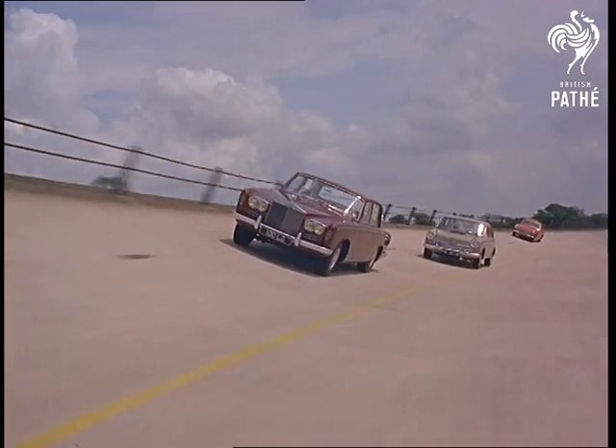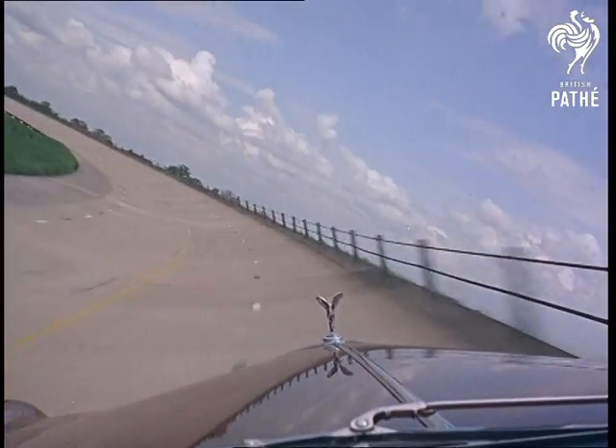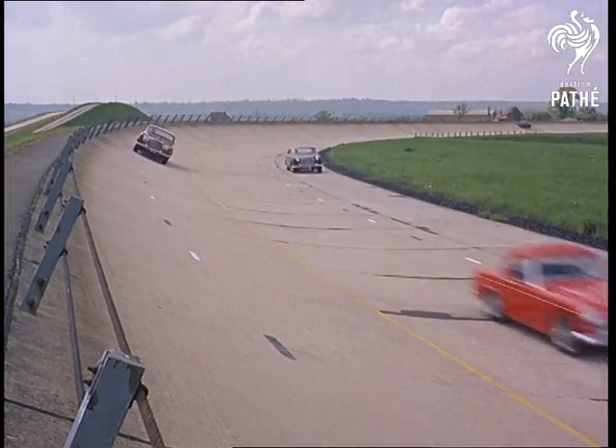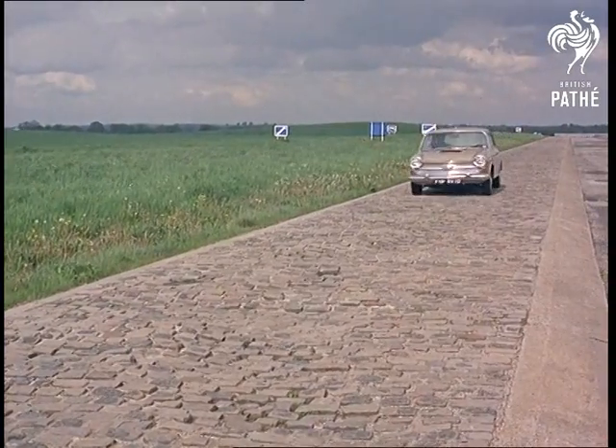Quality and safety are the carmaker's code words, and every aspect of motoring must get microscopic attention in every detail if they want to live up to them. A car that can stand this kind of treatment can take anything our country lanes can offer.